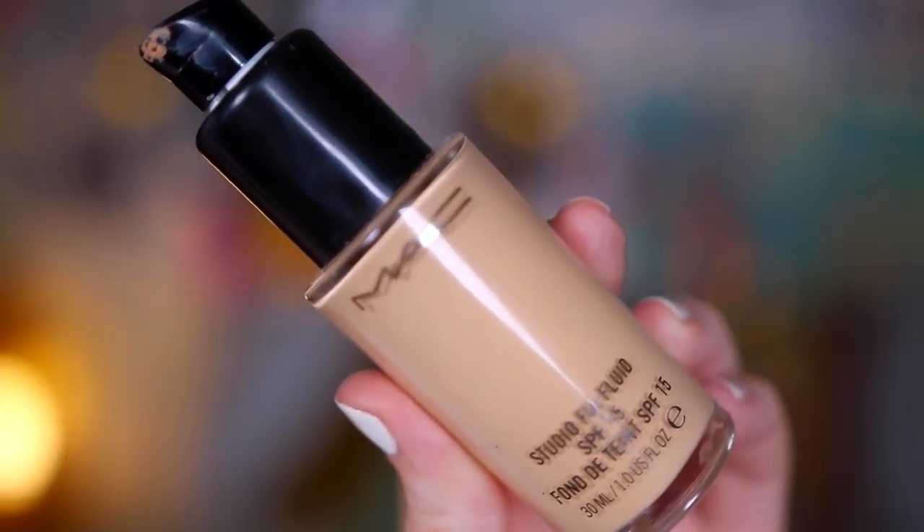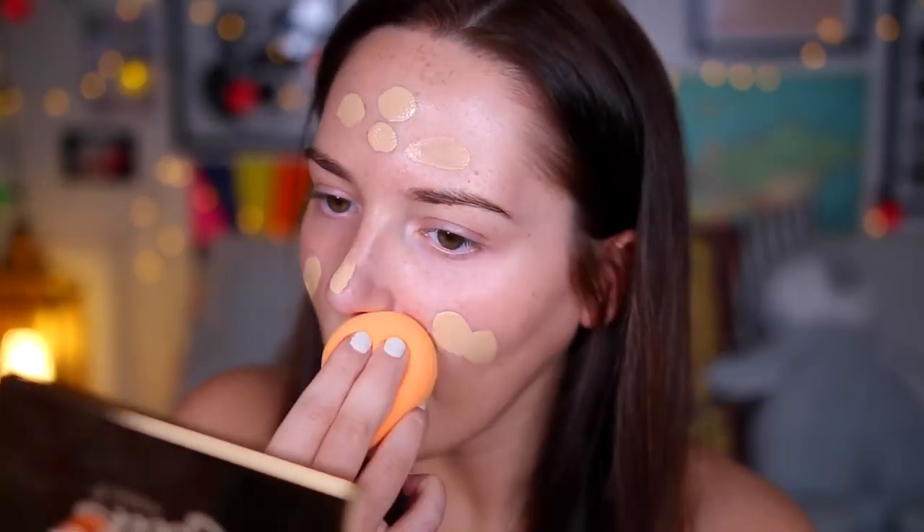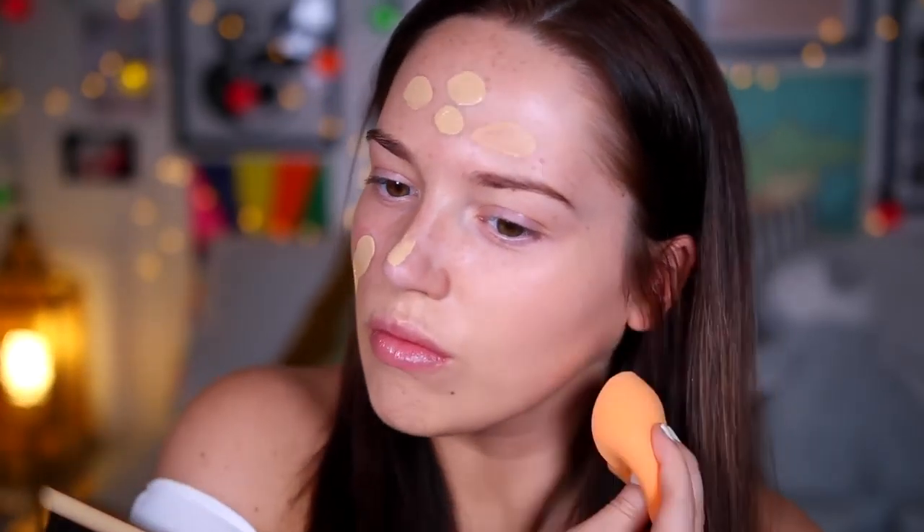Anyways, if you'd like to see how to get this makeup, carry on watching. Starting off with foundation, I like to take the MAC Studio Fix on days where I want my makeup to look absolutely flawless, because it just seems to perfect my face and make my skin look amazing.